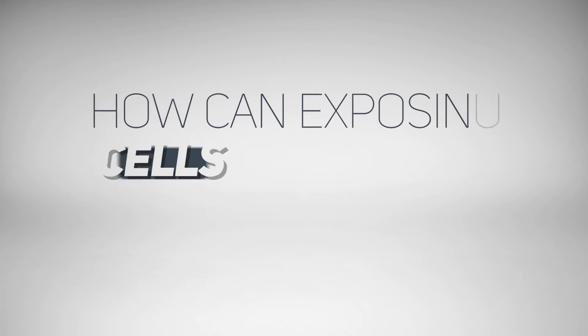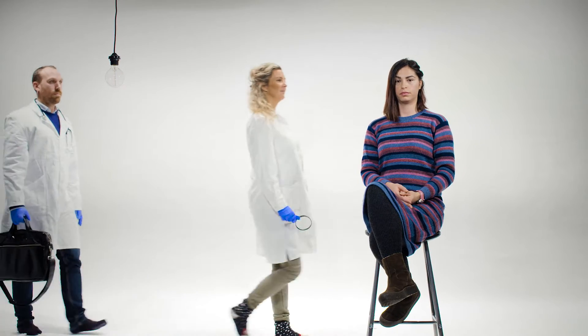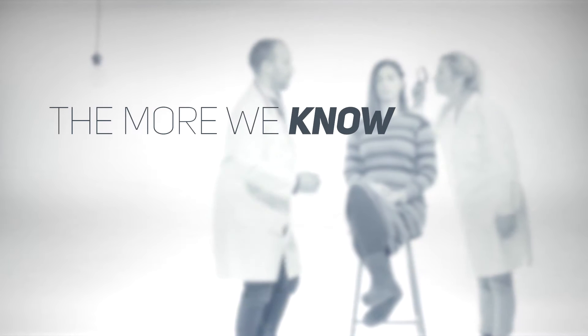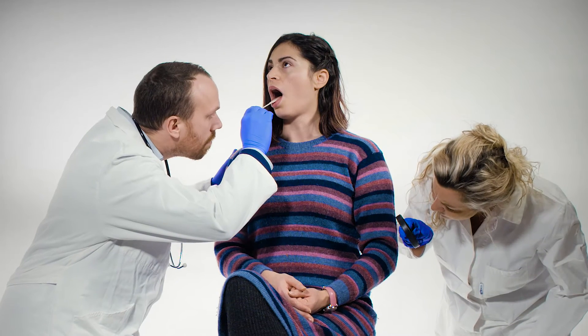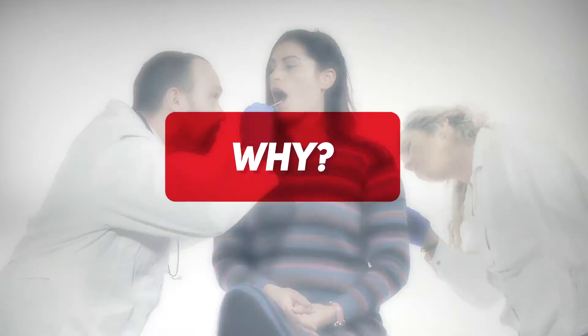How can exposing cells to sound save lives? People suffering from lethal diseases have to rely on fast and accurate diagnostics to find and monitor the disease. The more we know about their specific condition, the better our chances are of curing it. However, diagnosing diseases is often a long and tedious process.